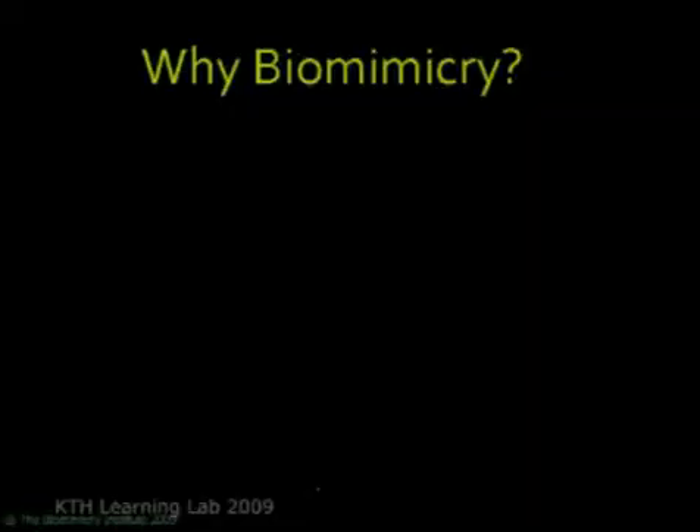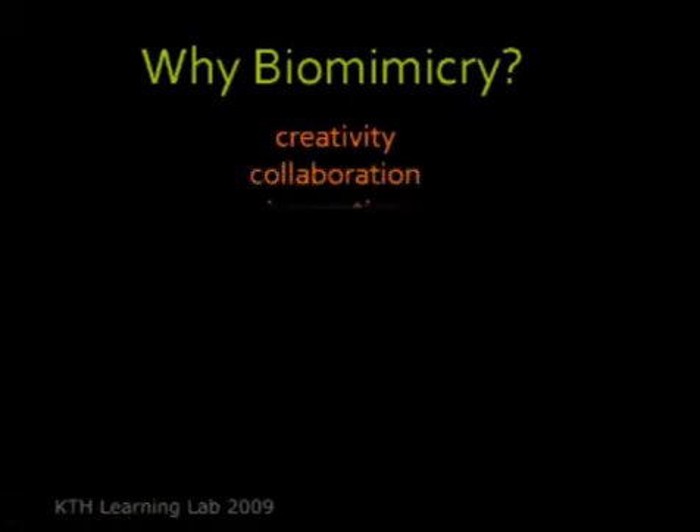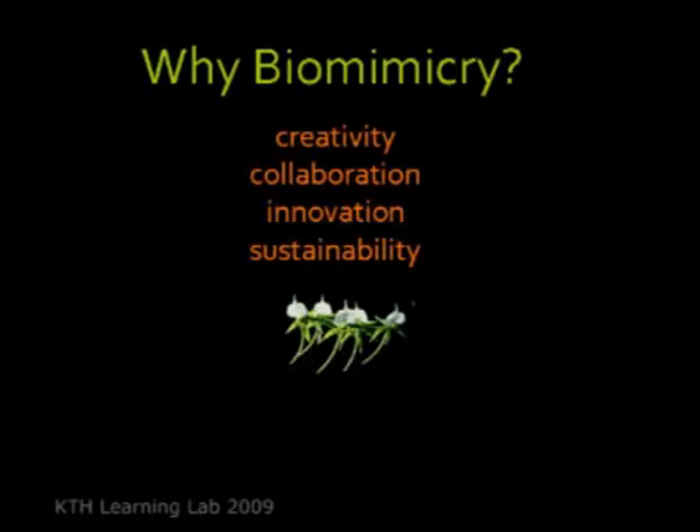So why biomimicry? When you apply biomimicry you get creativity, you get collaboration, you get innovation, you get sustainability, and while doing all that you get elegance, you get beauty, and you get inspiration.